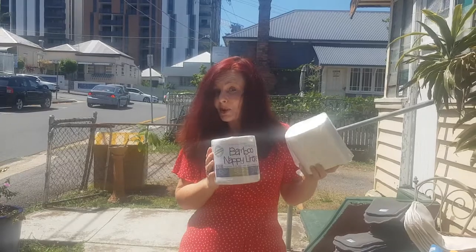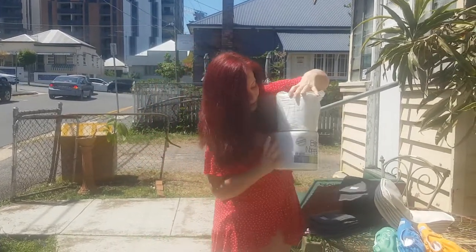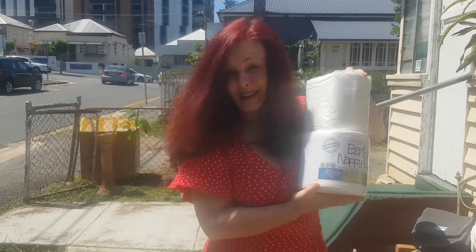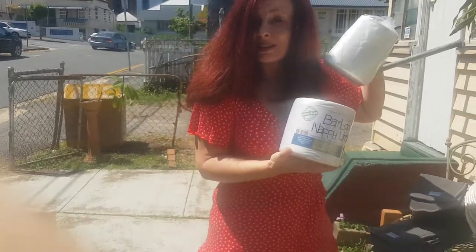I actually got a competitor's roll — no names here — to compare. Look at the difference. Ours is massively fatter and better. So don't think if you're paying a few more dollars for ours that you can compare it to the thin little rolls that are not giving you everything. We're here to give you quality and good stuff.